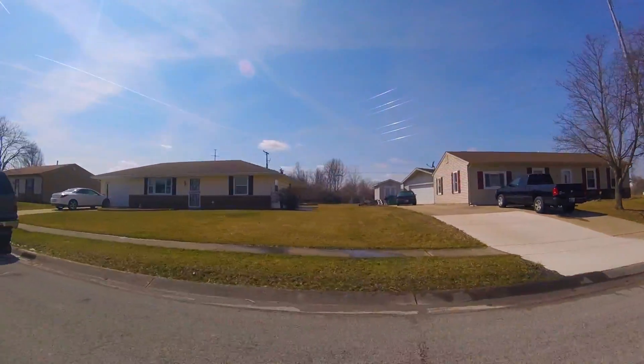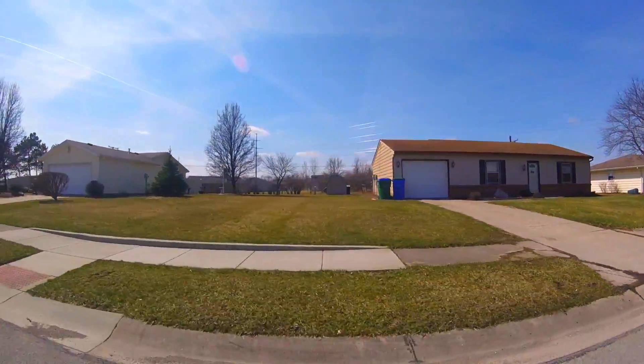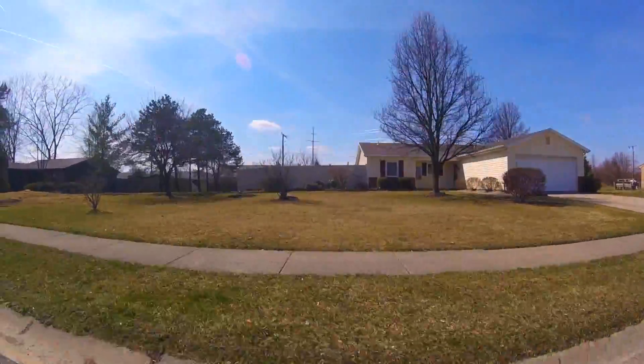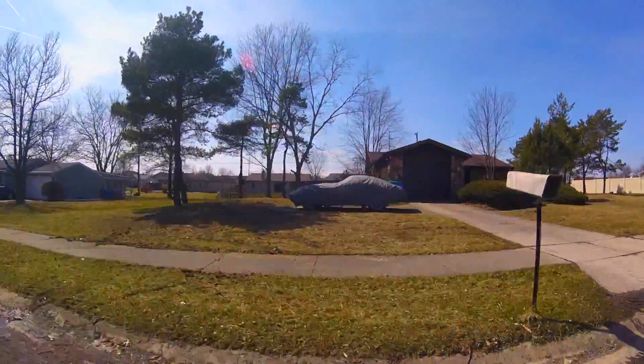Hi and welcome to the 90-second tour of Cottonwood Lake. If you like what you see, be sure to click on the link below to check out the latest listings. Cottonwood Lake is an established neighborhood on the northeast side of Fort Wayne. As we drive through, you'll see some of the incredible homes in this neighborhood. This neighborhood is filled with single and two-story homes.